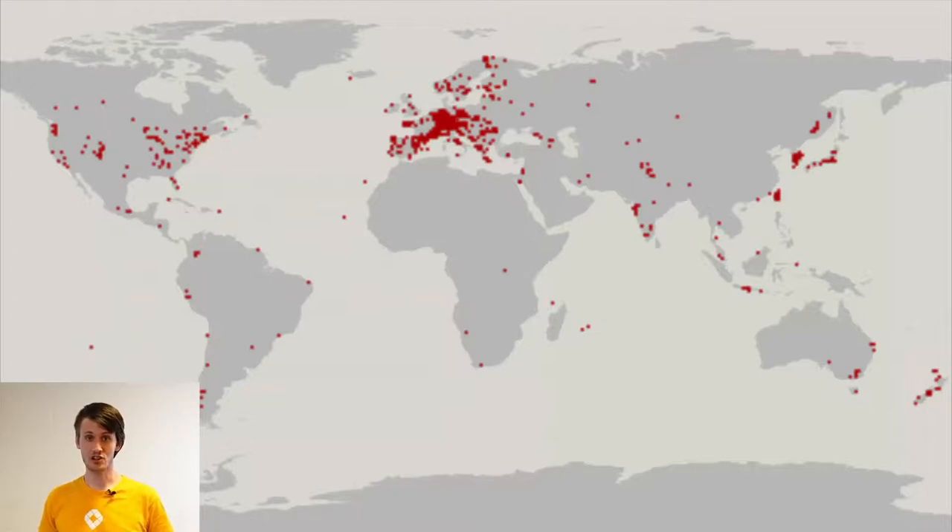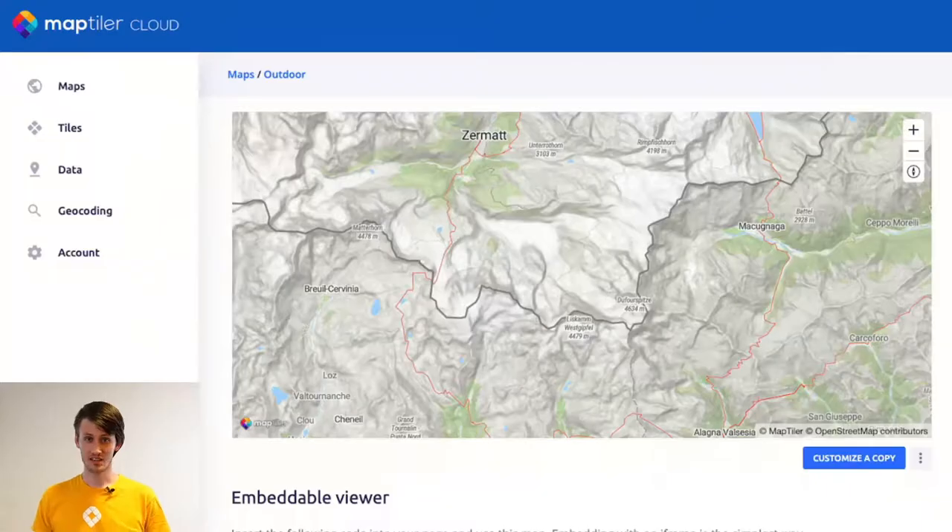On this screenshot from TagInfo you can see the distribution of hiking route relations, and something similar appears in other tags as well. Two phenomena meet here: Europe is a hiking paradise, and Europe probably has the most mappers per square kilometer in the entire world. When these two things combine, Europe ends up covered almost perfectly, but in other parts of the world a lot is still missing.